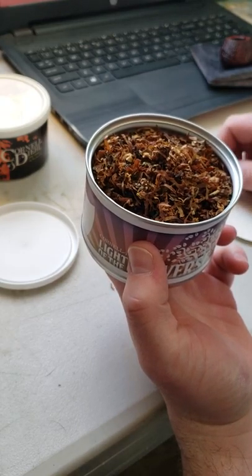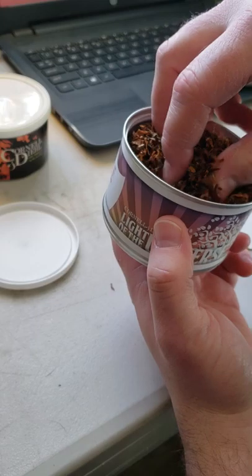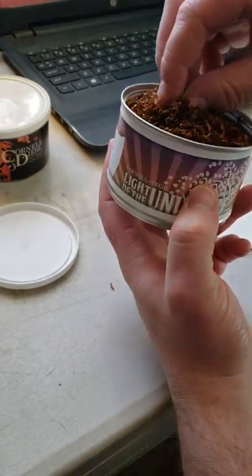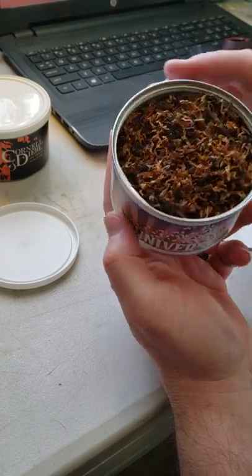It's a very, very wet tobacco — very wet tobacco. This will definitely need some drying. It kind of smells like plums in a way. You can definitely smell the Perique in it.